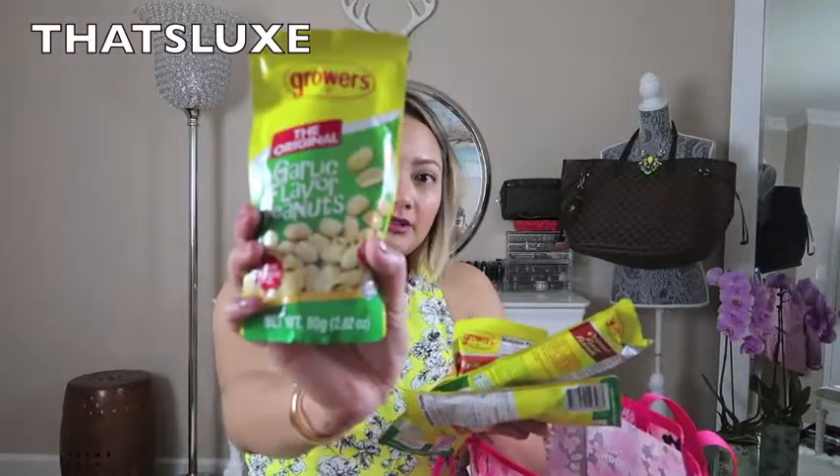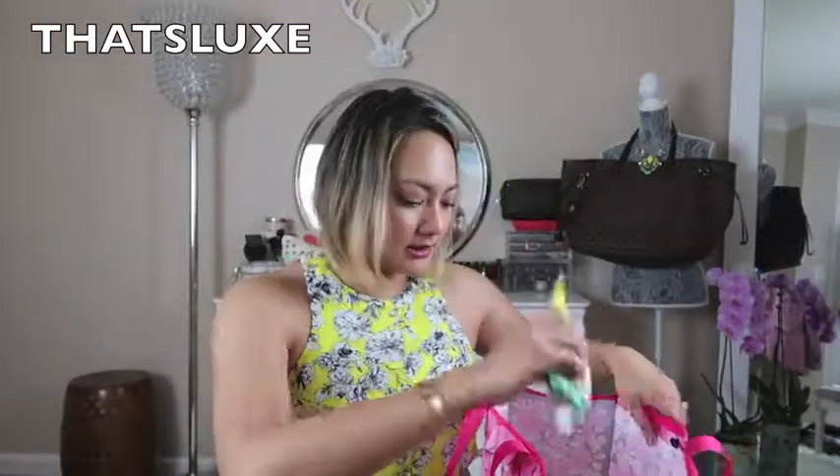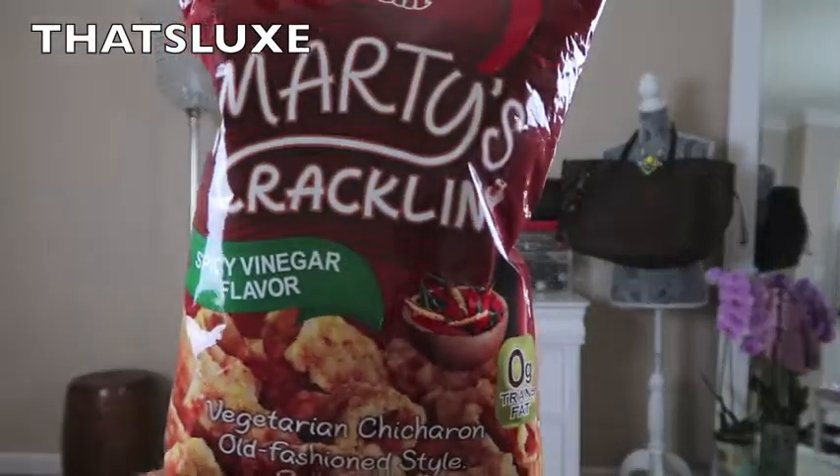I also have some Growers mixed nuts — garlic flavored peanuts, mixed nuts, and oriental flavor peanuts. And I saw Judy's Life rave about Marty's Cracklin spicy vinegar flavor chicharron when she went to the Philippines, so I had my cousin find me some. It's vegetarian chicharron and it's pretty good — I already tried the small ones and I'm so glad there's still a huge one left to eat after filming.